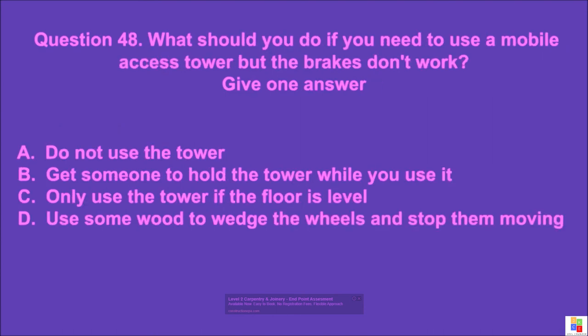Question 48: What should you do if you need to use a mobile access tower but the brakes don't work? Give one answer. A: do not use the tower, B: get someone to hold the tower while you use it, C: only use the tower if the floor is level, D: use some wood to wedge the wheels and stop them moving. The correct answer is A.